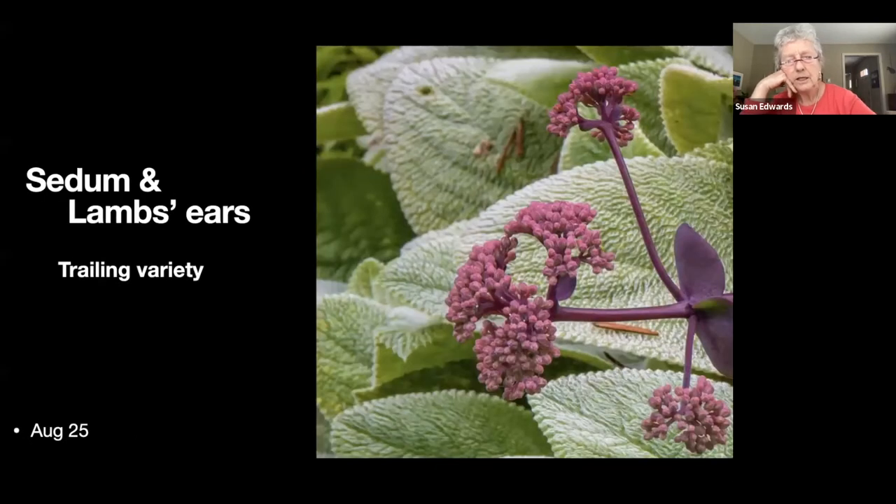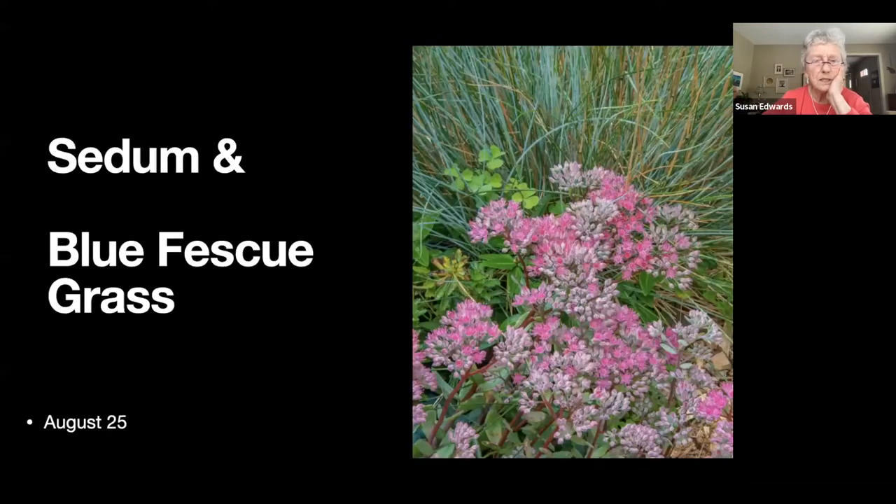I have a lot of sedum — this is a variety that's more trailing, with purple stems and leaves. The flowers always appear miles from the actual roots. We have quite a lot of it on the rock garden adjacent to the steps.